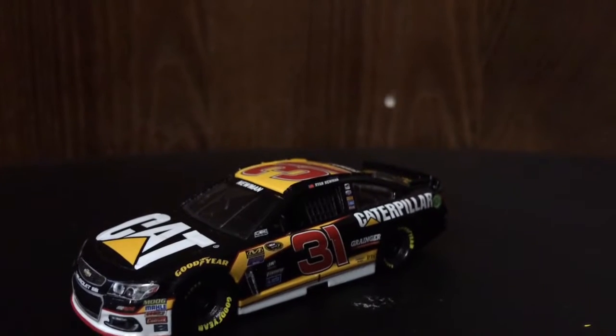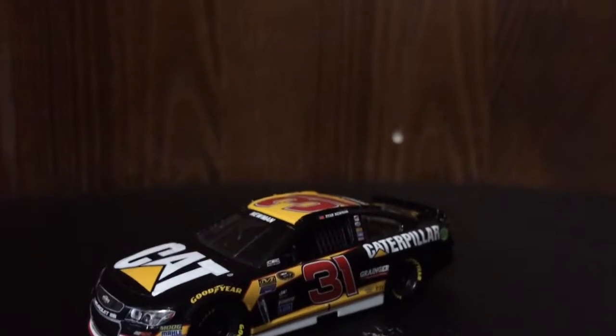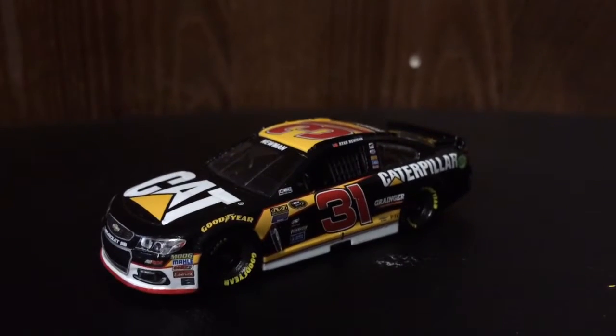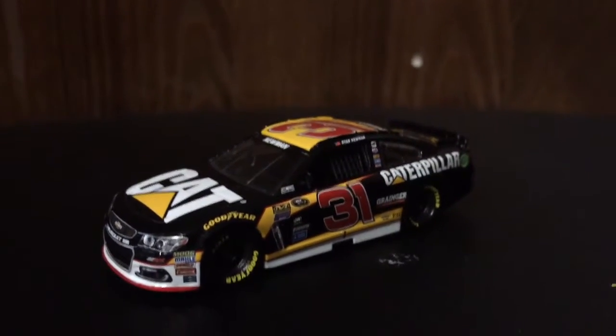If I was to give this car a rating, I would give it a 10 out of 10. Thank you for watching. Please like, comment, and remember, slap that subscribe button. This is Zachary Tinkle, signing out.